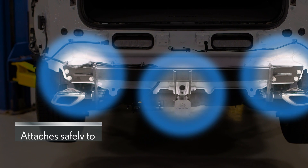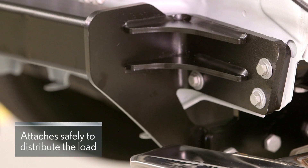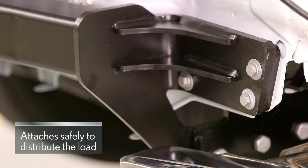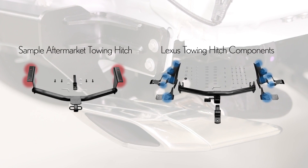The Lexus genuine towing hitch has been designed to attach to the vehicle in a safe manner and to appropriately distribute the load over the whole vehicle. The Lexus genuine towing hitch has more points of attachment to reduce stress.